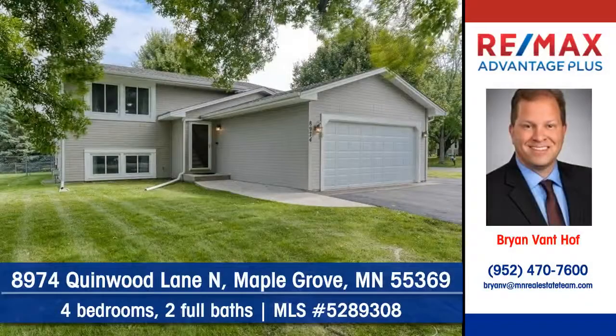Let Brian Van Hoff of RE-MAX Advantage Plus show you this stunning home on Quinwood Lane North in Maple Grove.